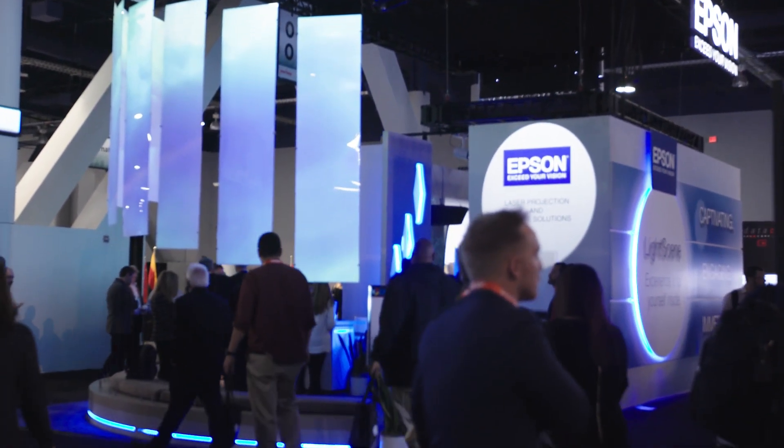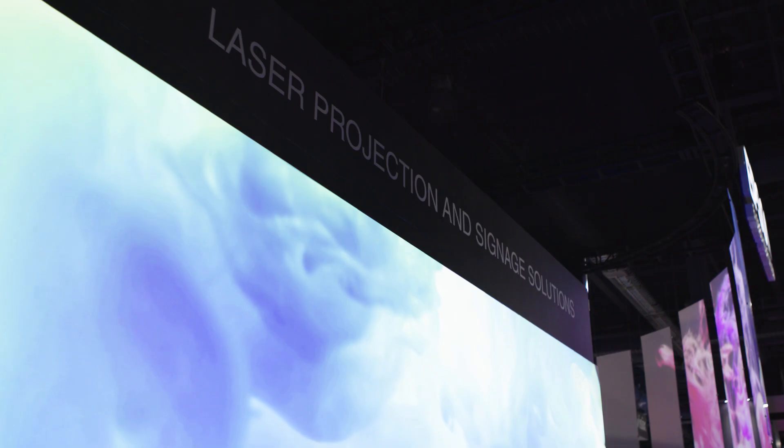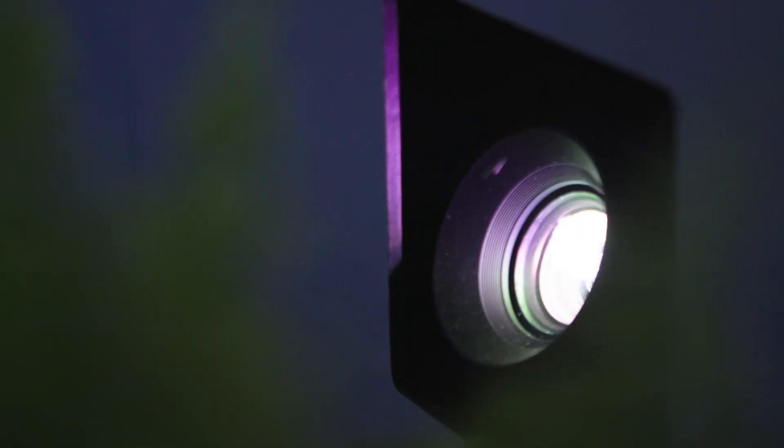We're using projectors that have already been launched and announced, like the Pro-El, to create an immersive panoramic lounge area with projection mapping as well as edge blending, and purposeful furniture where projectors can be hidden.